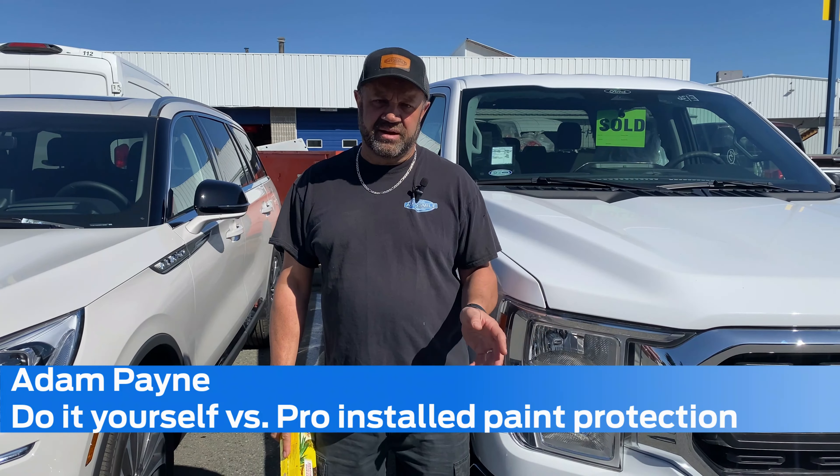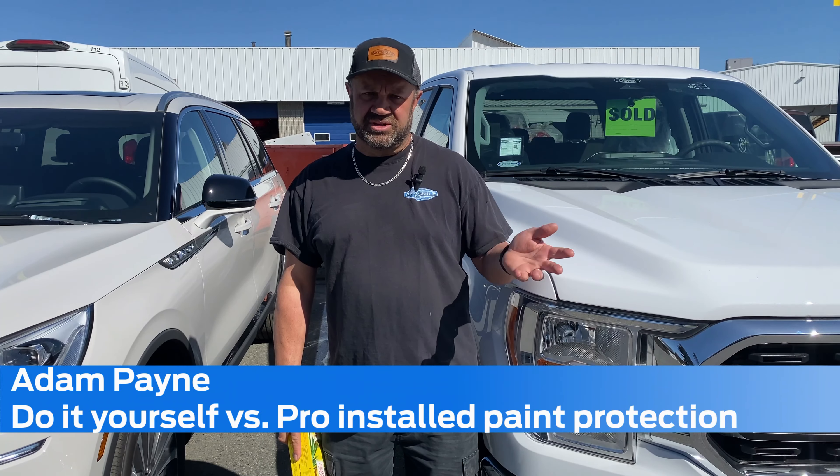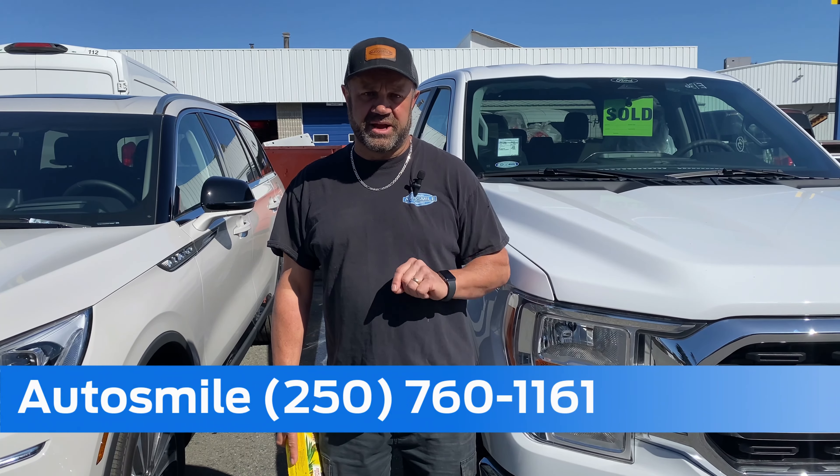Hey guys, Adam from AutoSmile here. I get a question asked to me all the time: can I install paint protection film myself at a very low budget? You can absolutely do that and I'm going to show you how.